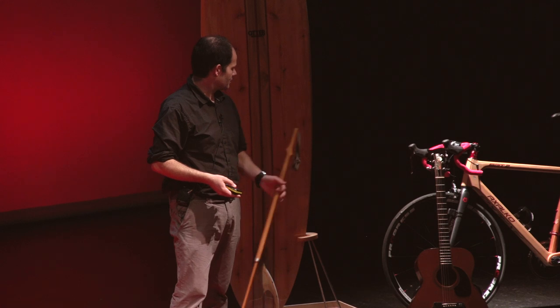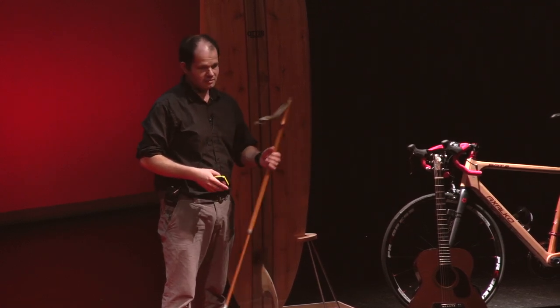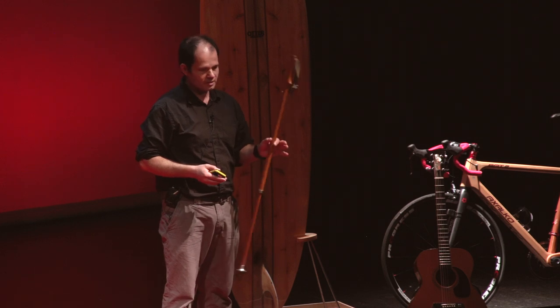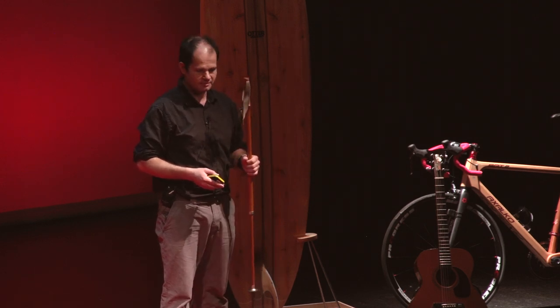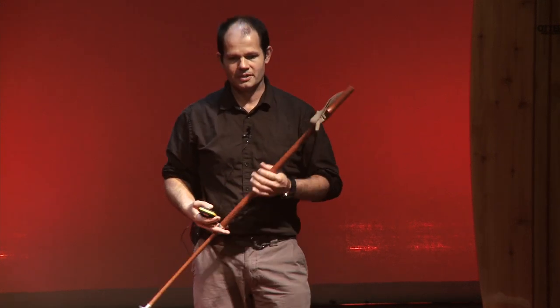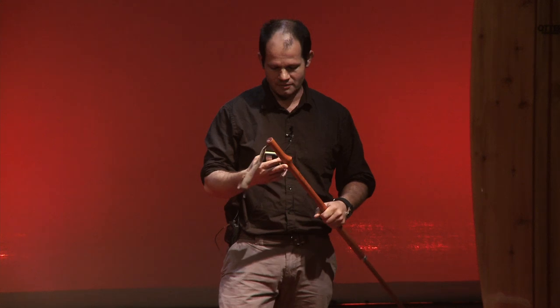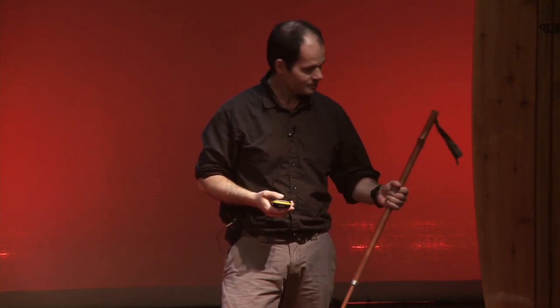Now we can say we have the lightest wooden bike on the market, and as far as I know, the only wooden telescopic trekking pole on the market. This process of developing these technologies has taken many years — it's slow, and we cannot survive doing only this. But now we are seeing the results, and that's why I'm here.